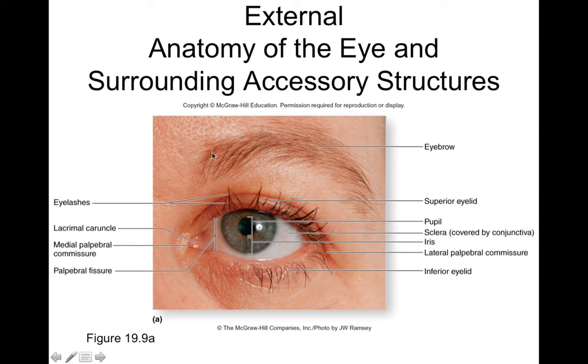Some other external structures include eyebrows and eyelashes. We also have the palpebra, which is just your eyelid, and the space between the two eyelids is called the palpebral fissure. In this palpebral fissure we can see part of the eyeball — things like the sclera, which is the white of your eye (sclera literally means scar because it looks like scar tissue), and the iris, which is the pigmented part. The iris controls an opening called the pupil — not really a thing, but a space in the iris that can change size, dilating or constricting based on the activities of the iris.